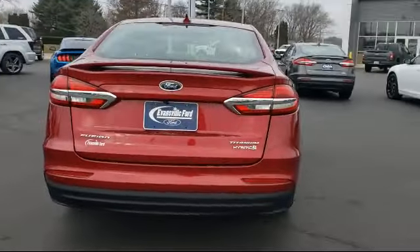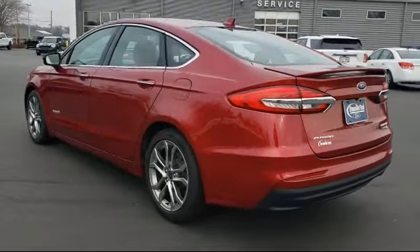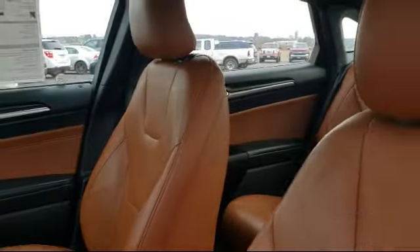It also features Parking Sensors, Rear Spoiler, Heated Front Seats, Heated Door Mirrors, and has less than 45,000 miles on the odometer.